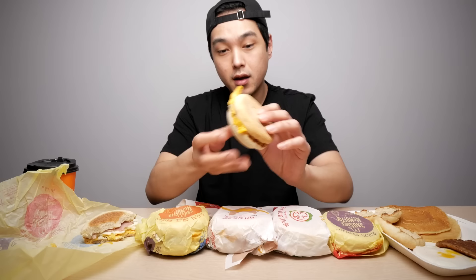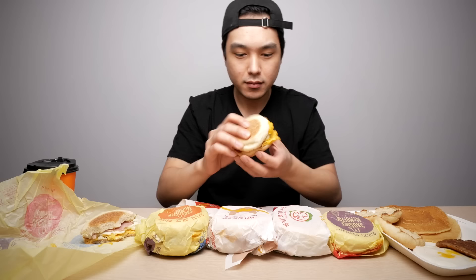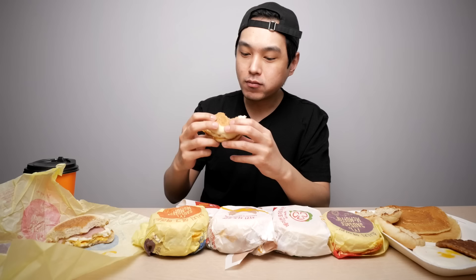Anyway, here is the one with bacon. It's the same thing except bacon — the bacon is not looking very crispy or anything. It's very similar but definitely different. I think if the bacon was crispy that'd be on point. It's got more of a bacon flavor, so I can say that, but very similar.